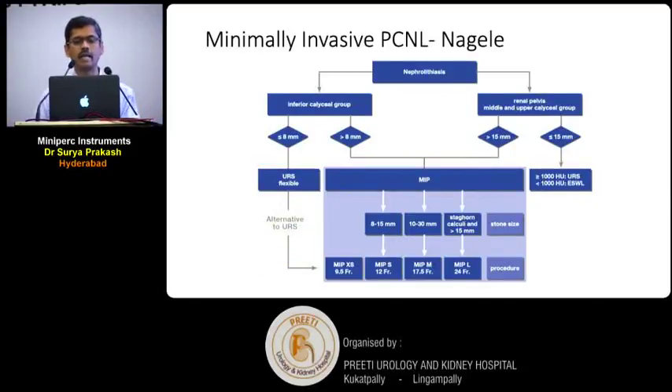This is a classification proposed by Nagele, where he coined the term not mini-PCNL but labeled it as minimally invasive PCNL. He categorized it like shirt sizes — large, extra large, small, extra small — and named it accordingly: MIPL, MIPM, MIPS, and MIPXS. He said that stones 8 to 15 mm go for MIPS or MIPXS; 10 to 30 mm go for MIPM or MIPL; and staghorn stones go for MIPL.